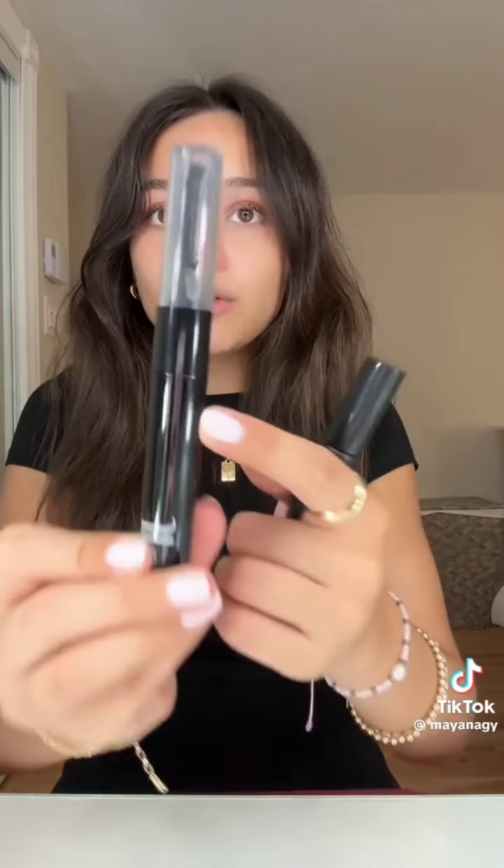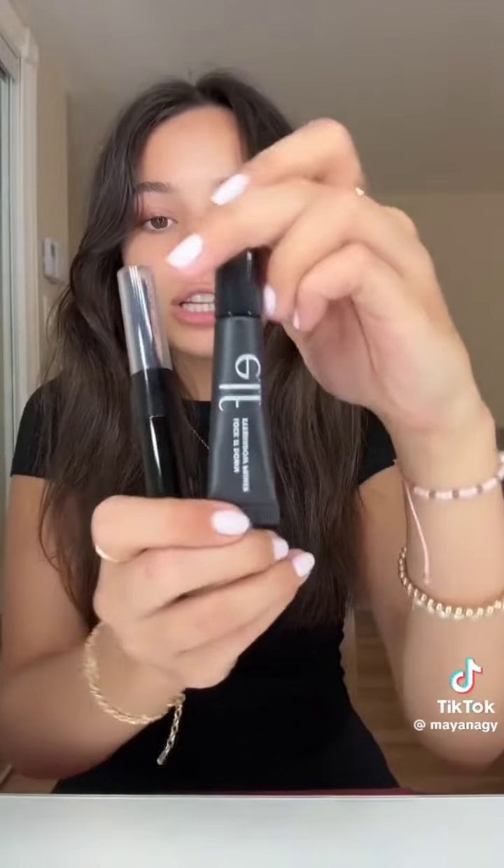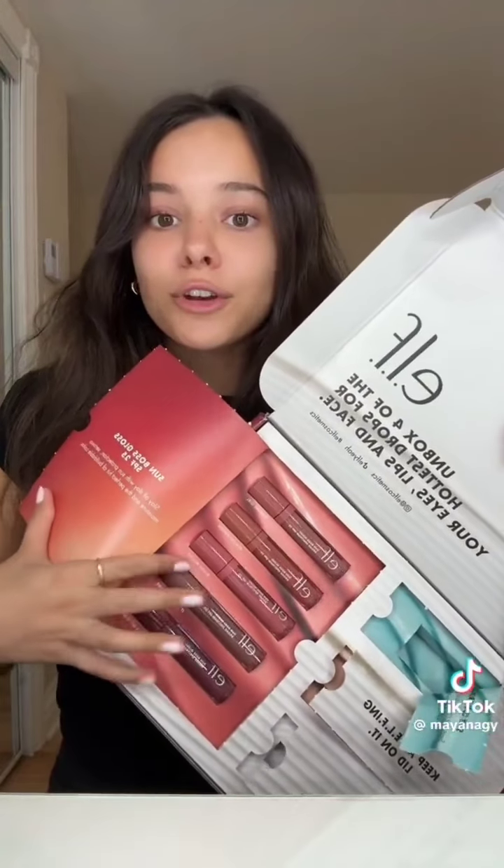They sent a cooling primer stick, their brow gel which has like a brush — which is super cool — then this eyeshadow primer, and five shades of their new SPF lip gloss. I can't wait to try these — thank you so much e.l.f.!